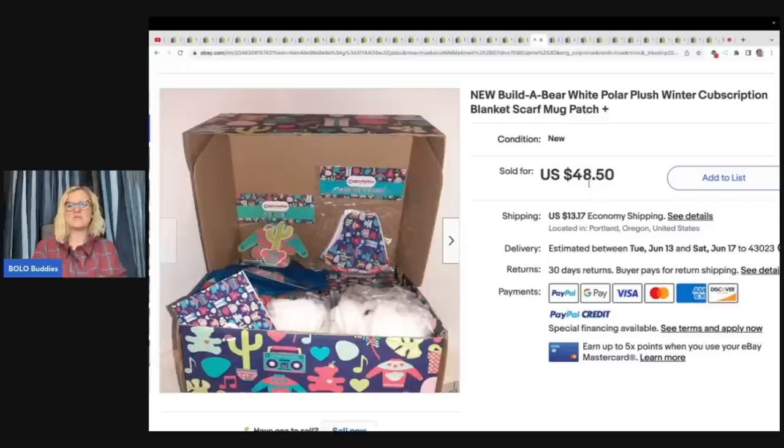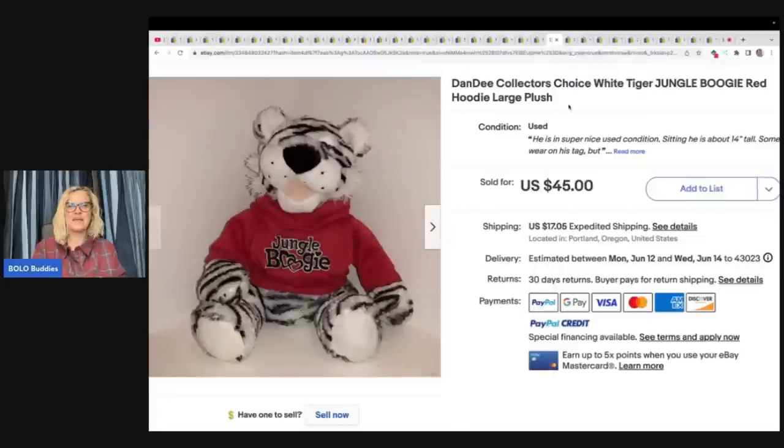If you're not following the Rebel Reseller, definitely check it out — she specializes in plush and also has an amazing YouTube channel. This is a Dandy Collector's Choice White Tiger Jungle Boogie Red Hoodie Large Plush. This tiger was purchased at the Goodwill for $5.99 and sold for full asking the same day — $45.